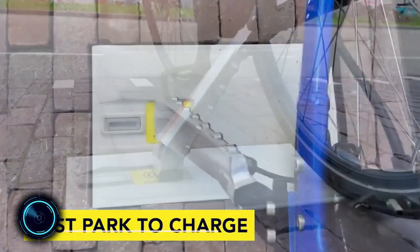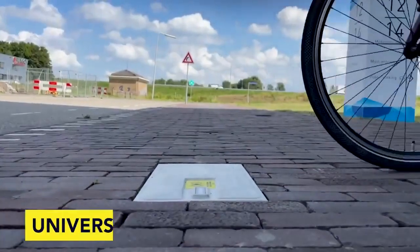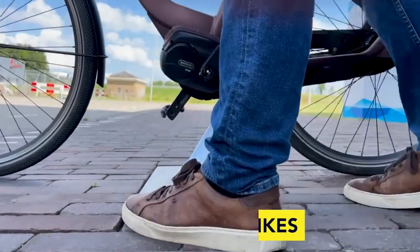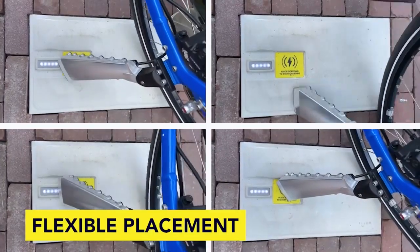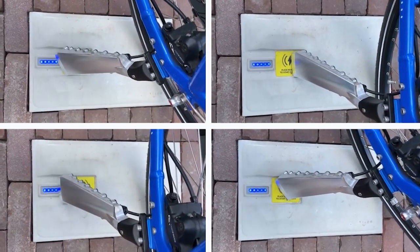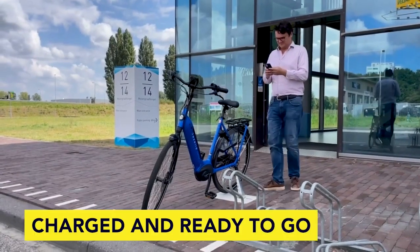This is a wireless charging solution for light electric vehicles. With this charging, your e-bike is as simple as parking it. The bike is inductively charged by the tile via the kickstand, designed primarily with applications such as e-bike rental fleets in mind. The system consists of two parts: a weatherproof in-pavement charging tile connected to the local electric grid.